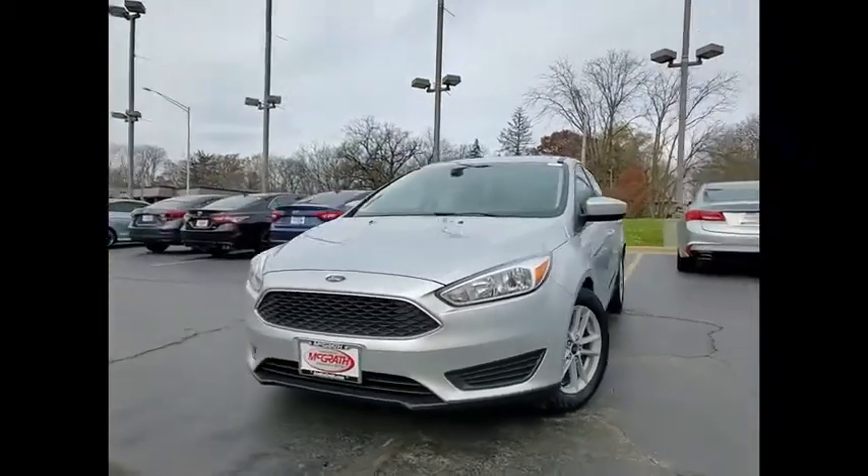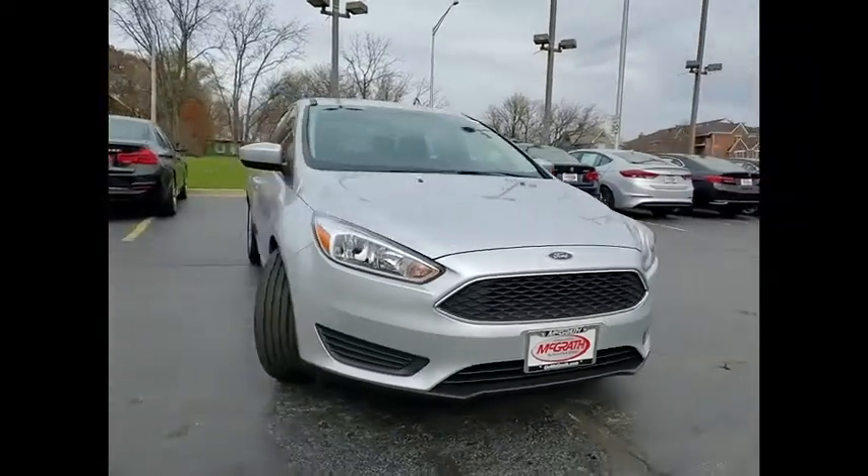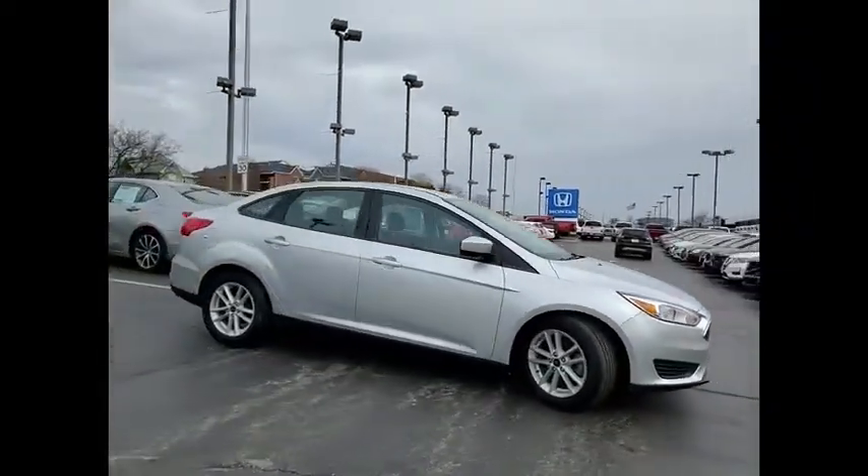We are pleased to show you the 2018 Focus. Focus has more cool tech, more of what you're looking for, from any point of view — more than meets the eye.